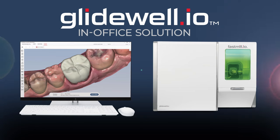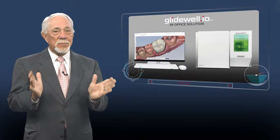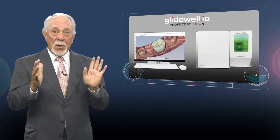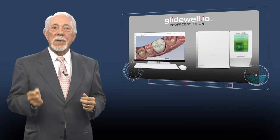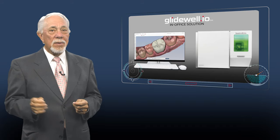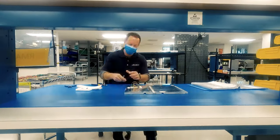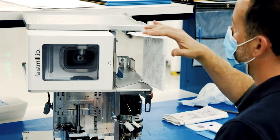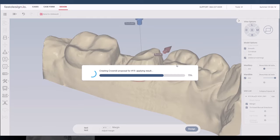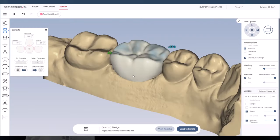This is a comprehensive suite of technologies that empowers you to design, mill, and deliver restorations in just one appointment. While other systems have been around longer, they were developed with intricate software options that, while customizable, can be complex and time-consuming for you and your staff. That may be fine for some. We prefer to deliver what we refer to as the people's product, designed to make the benefits of dental technology available to a growing number of practices and their patients.